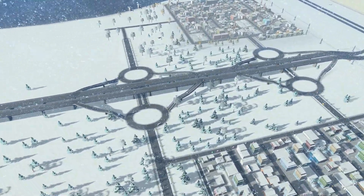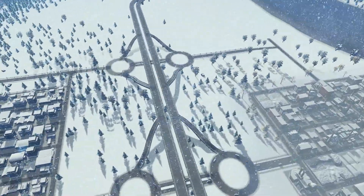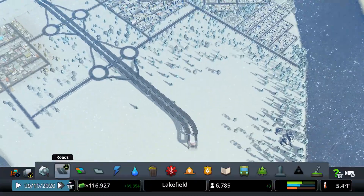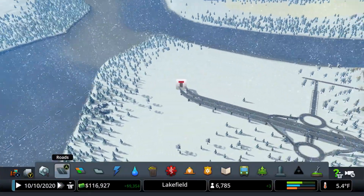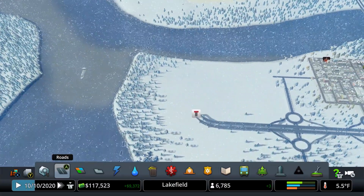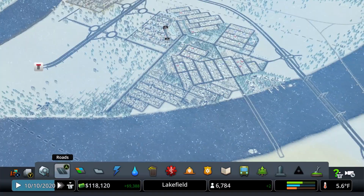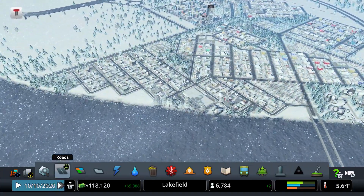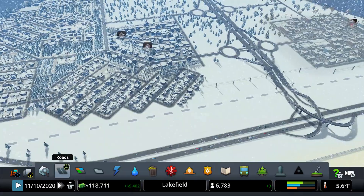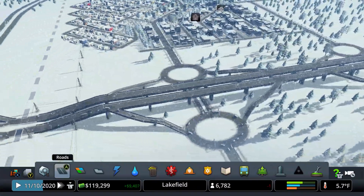I also continued the expansion over here. Remember I told you the highway was going to curve — so it is going to curve up this way. And then when we buy that tile over there, we're going to work on the bridge and things of the like. So, what do you guys think? Do you think this is a good idea? Do you think I could have done better? Anything you think I should change? Let me know in the comments below.